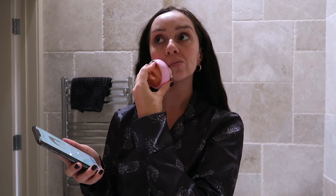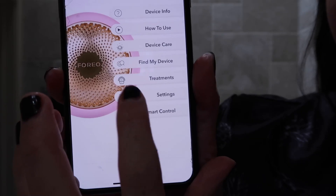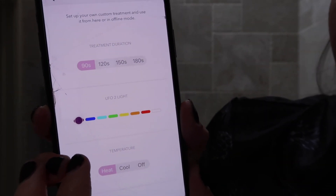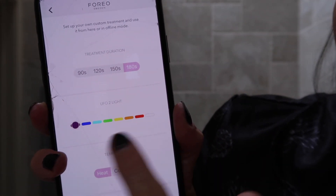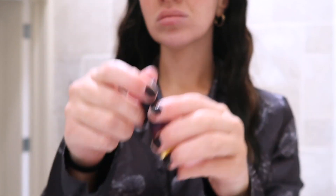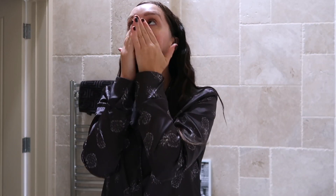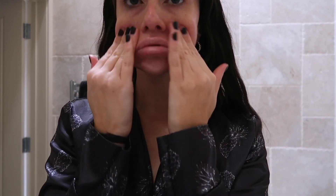There are so many advantages to this device — I definitely notice how glowy, radiant, and hydrated my skin looks after using it. Another great benefit is that you can use your UFO 2 when applying other products to help boost their results. Treatment done — just look how glowy, hydrated, and plump my skin looks! You can also go into the app settings to customize your own treatment: set the time, light, and temperature. That's the Foreo UFO 2 and my morning face mask — link in the description if you want to check it out.